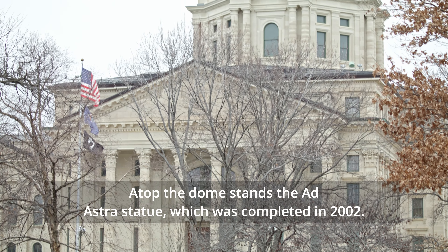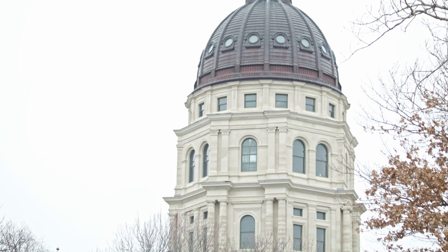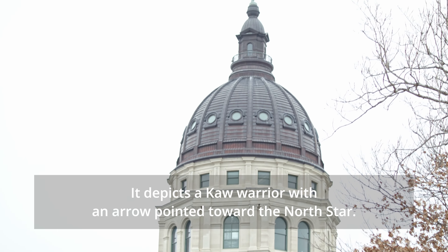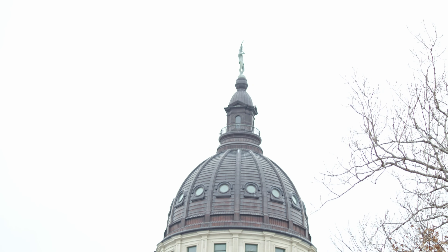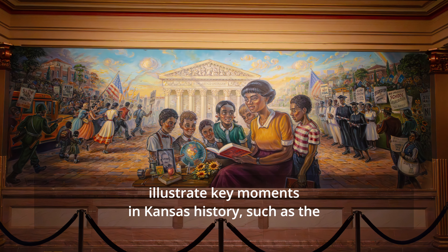Construction on the east wing began in 1866, the west wing in 1879, and the central building began in 1886. The building was declared officially complete in 1903 after 37 years of construction, with a cost just over $3.2 million.